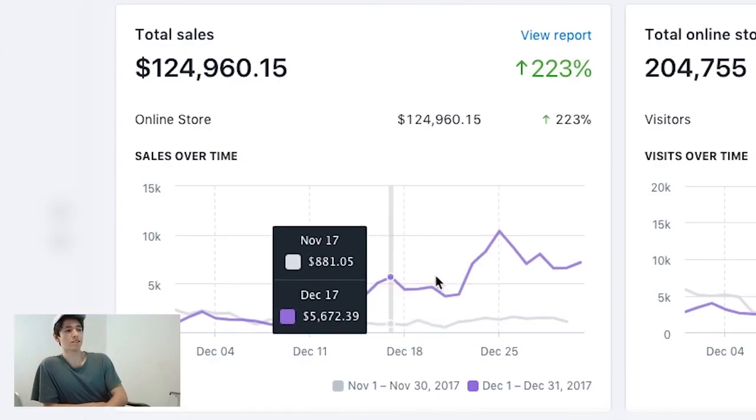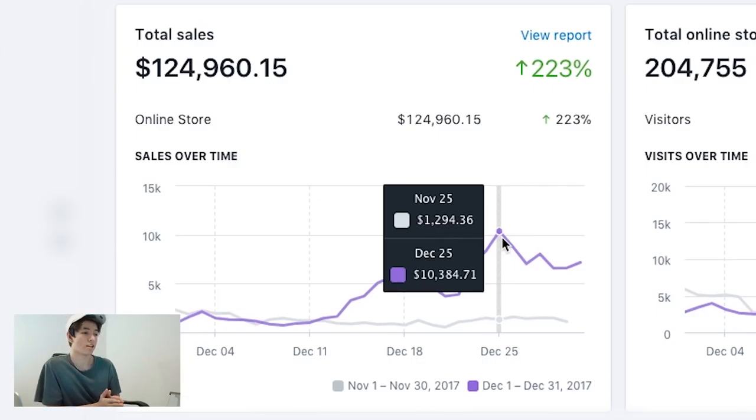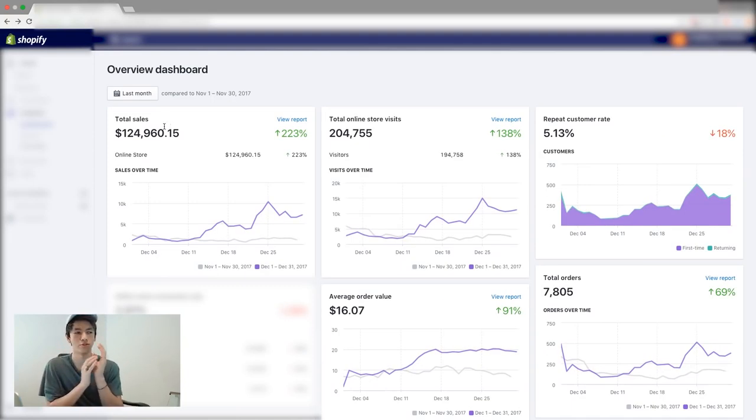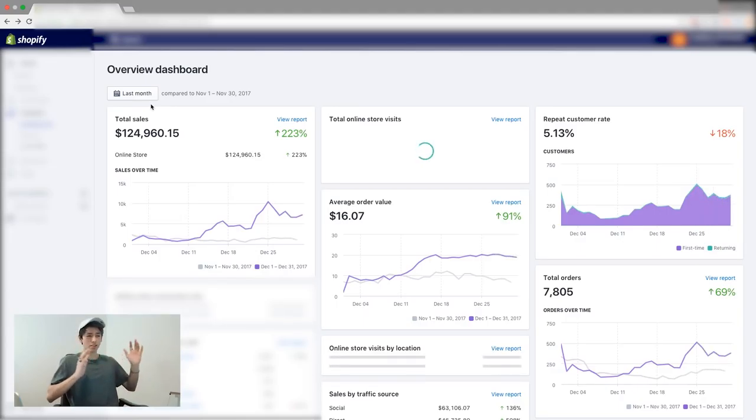We scaled to the point where on December 20th, on Christmas Day, we were doing $10,000 in revenue. That's the social proof for you guys to see that this store did generate that much. This is a store I run with two other people, and I'll refresh it so you guys don't think it's Photoshopped.